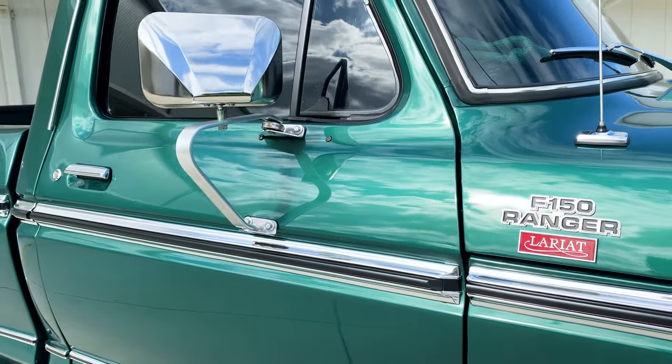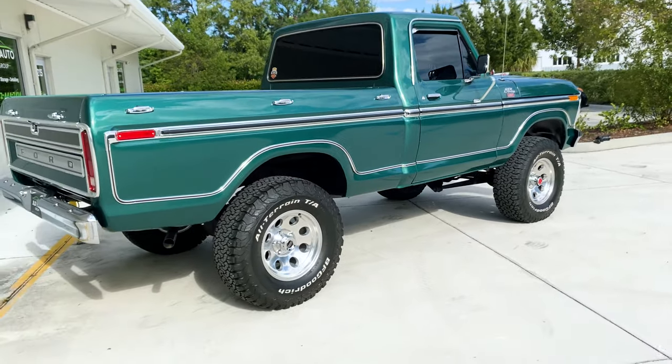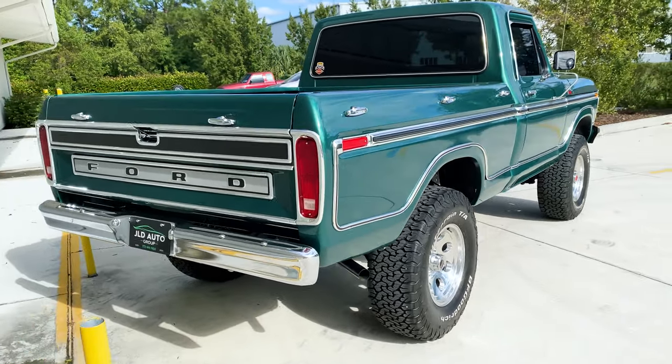This truck has right around 30,000 miles on the odometer and notably has the two-tone delete for the exterior. Normally the Ranger Lariat trim comes in a two-tone finish, but this truck is indicated as not including that on the window sticker.